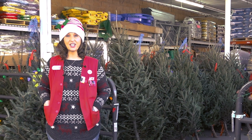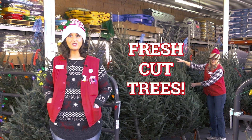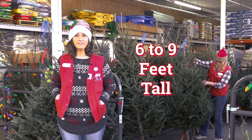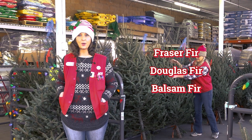And don't forget to check out our freshly cut aromatic Christmas trees in the greenhouse. All proceeds go to local youth activities. We have lots of beautiful trees that are six to nine feet tall. Choose from Fraser Fir, Douglas Fir, and Balsam Fir.